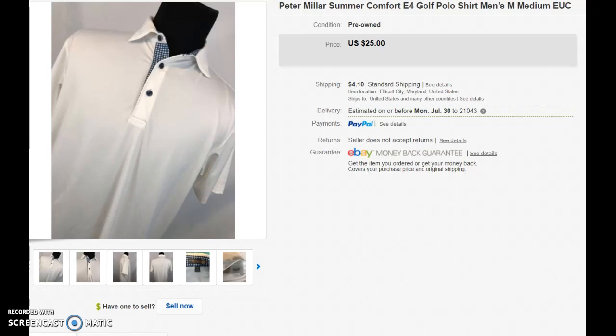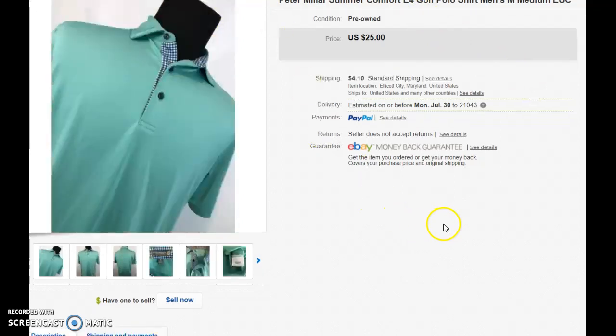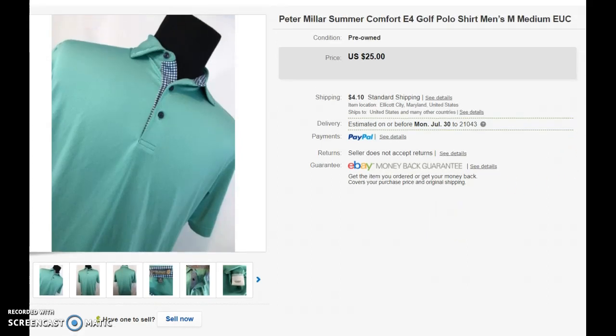These two shirts I picked up at Goodwill for $4.29 each. They're both solid colors and they have a little bit of a check pattern on the button area and the inside of the collar. Here's the white one and then we have a seafoam colored one. I bought them around 11 o'clock, came back to the office, listed them, and they sold within 12 hours.